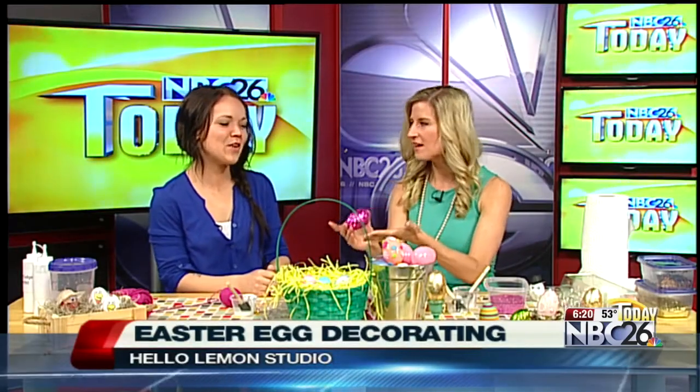You guys are just jealous because my eggs are so beautiful. We've been spending the whole morning creating these masterpieces. We're full of glitter and Mod Podge and all kinds of fun crafts here.